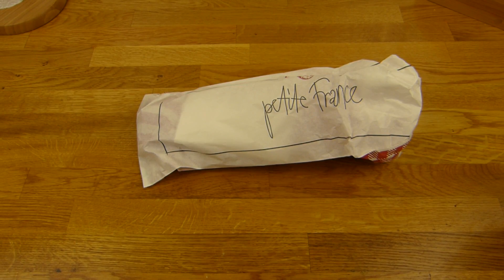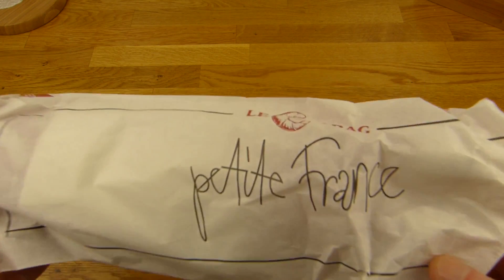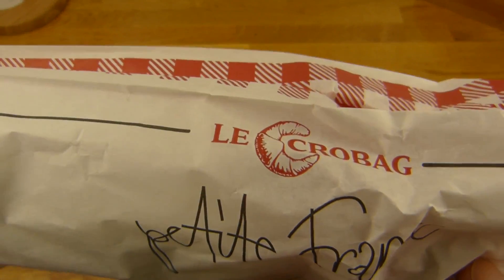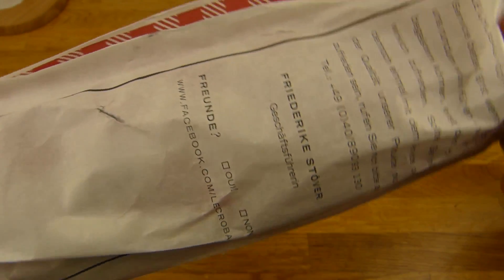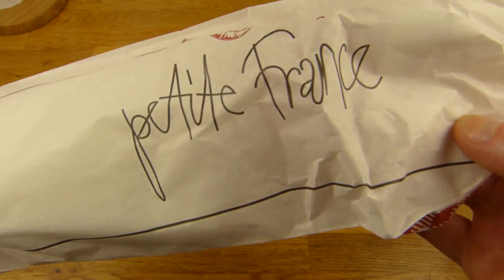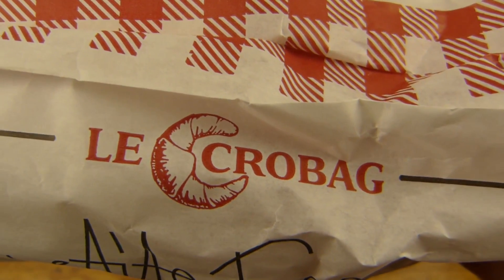Welcome back to another German food review and it's Fiesel time. A French bread with pastrami on it. Pastrami Fiesel from Le Crebak. There is a Le Crebak here.